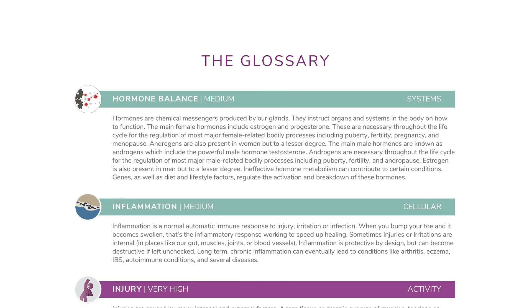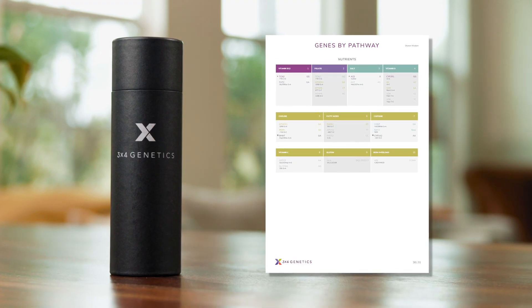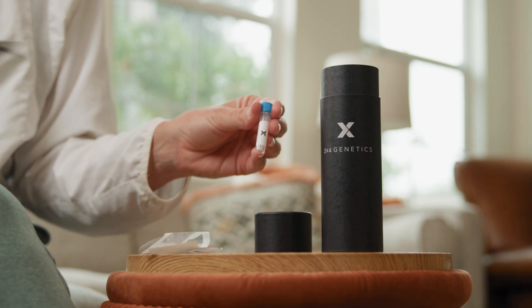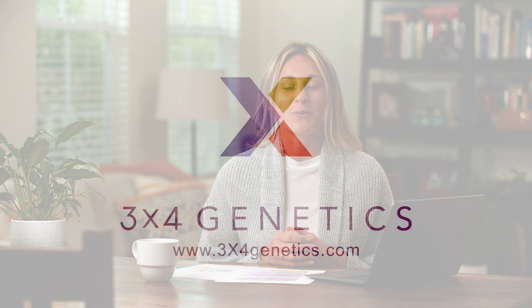The glossary provides an explanation for each pathway. The genes by pathway pages show the genes that we test for each pathway — this will typically need to be reviewed by a 3x4 Genetics affiliated practitioner who is well versed in genetics. We encourage you to visit our website, 3x4genetics.com, to find an approved practitioner if you would like more insights on your report.